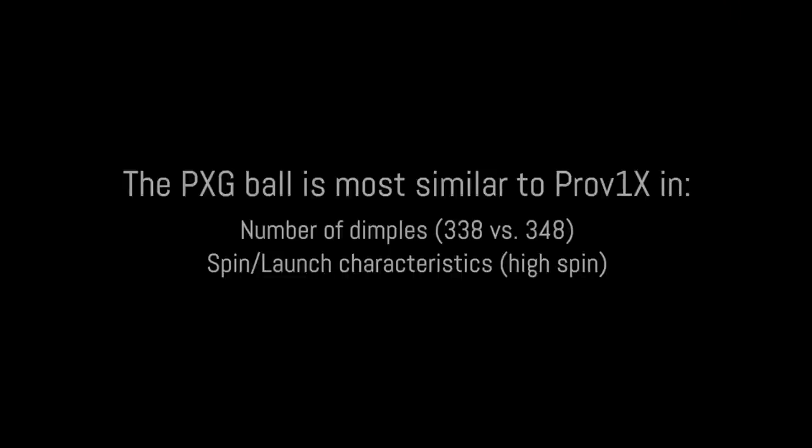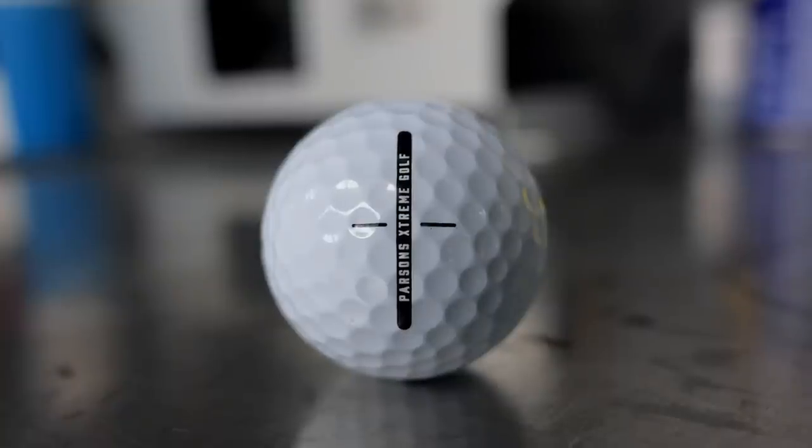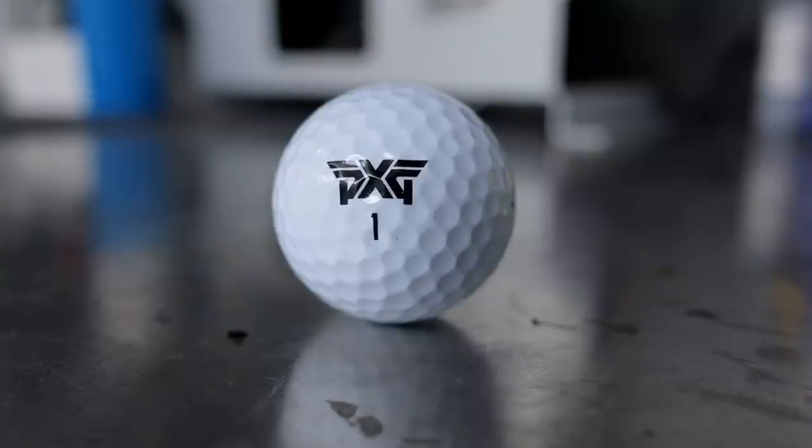Pro V1X is really the ball that we see this being designed most closely to in terms of premium golf balls. Three-piece cover, 338 dimple design — actually closer to Pro V1X at 348. But the layering is like a Pro V1 essentially — it has a three-layer composition.